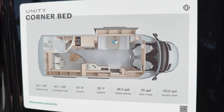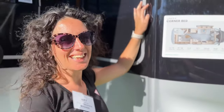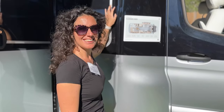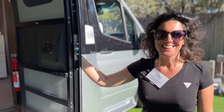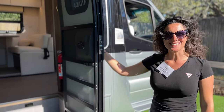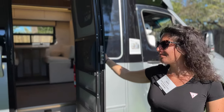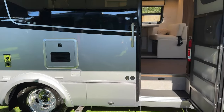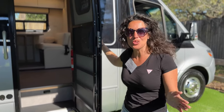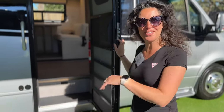Here it is folks, the corner bed Unity model — gorgeous from Leisure Vans. Aliche is the queen of class B's. This is considered a B plus, and you definitely get a ton more room. Back in 2020 it came down to this one or the Coachman Beyond, and we couldn't get one of these. Today we're going to take a look at it. Very spacious, very high-end, and fantastic design — come on!